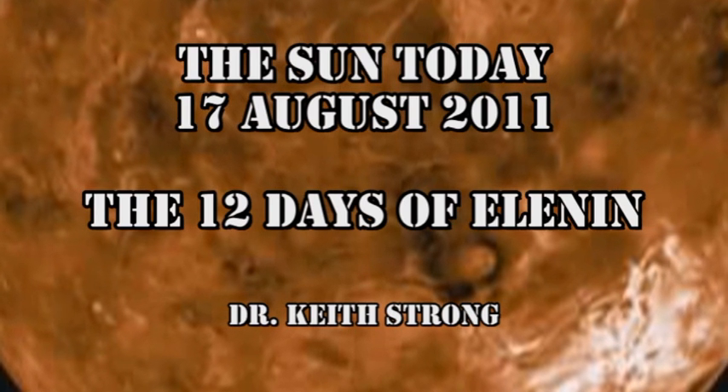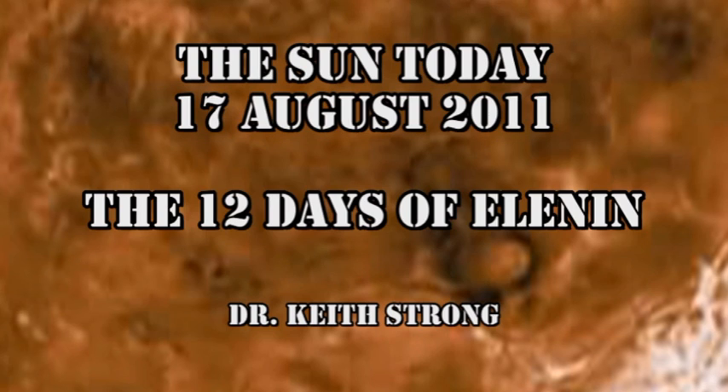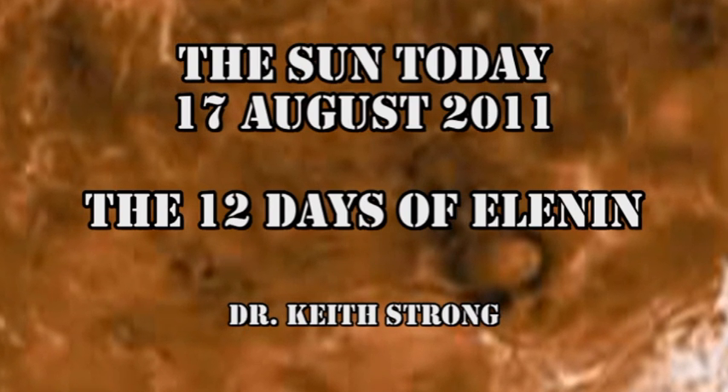I also have at the end 12 days of observations of Elnin taken by the Stereo B spacecraft, which may be of interest to some of you.